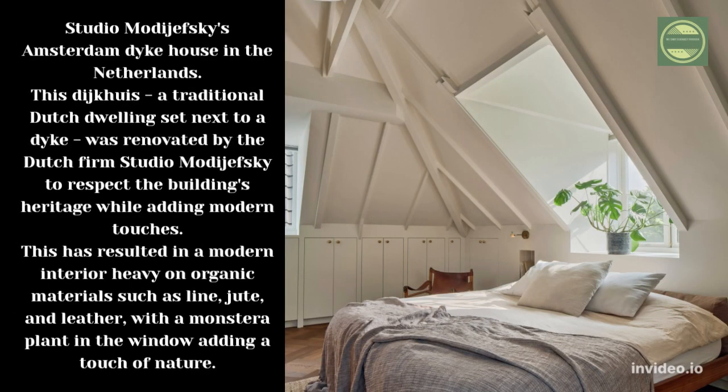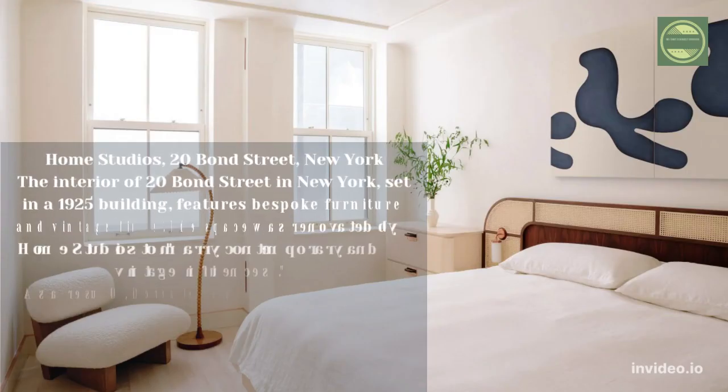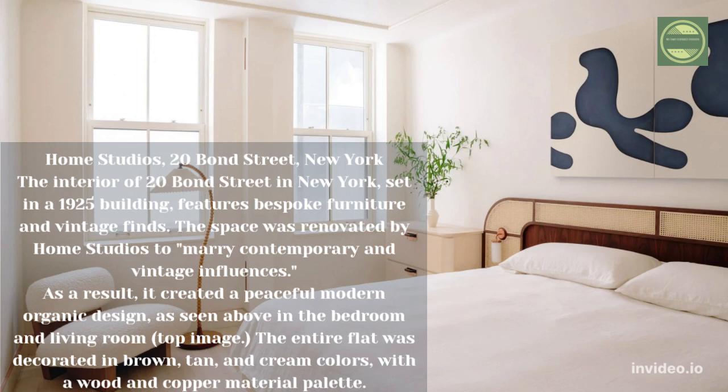Studio Mojeejewski's Amsterdam Dikehouse in the Netherlands. This dike house, a traditional Dutch dwelling set next to a dike, was renovated by the Dutch firm Studio Mojeejewski to respect the building's heritage while adding modern touches. This has resulted in a modern interior heavy on organic materials such as lime, jute, and leather, with a Monstera plant in the window adding a touch of nature.